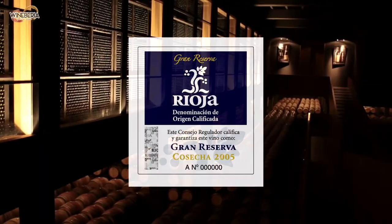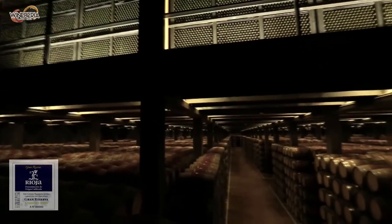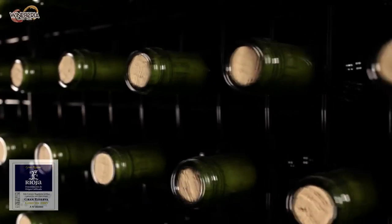And we finish with the Gran Reserva — exceptional vintages that spend at least two years in oak and three years in the bottle, giving it the most intense tannin structure and age-worthy potential.